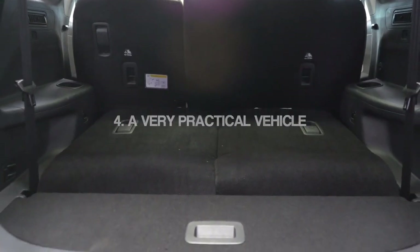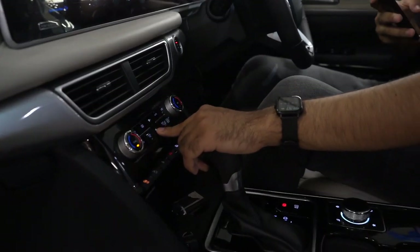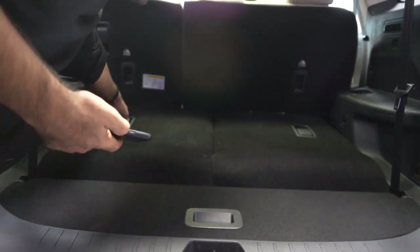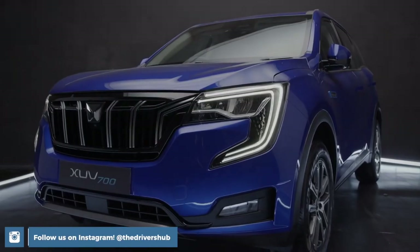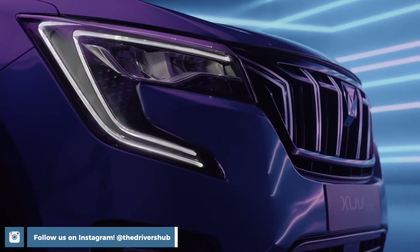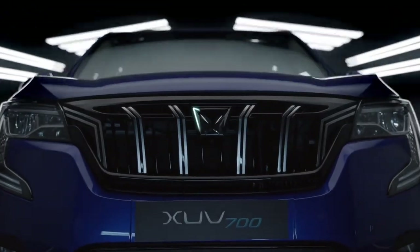Fourth, the XUV700 is a very practical SUV for the money, with a huge cabin, huge rear passenger area, and a decently sized boot. Fifth, the XUV700 actually gets an AWD system, and compared to any of its competitors — the Harrier, the Safari, the Creta, or whatever — it will actually outperform all of them in any type of off-road situation.